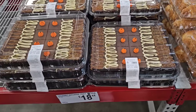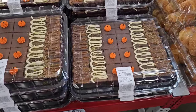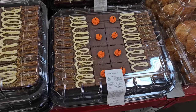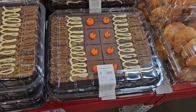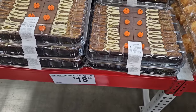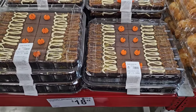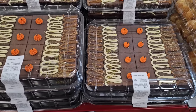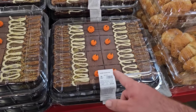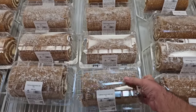Looks like the gourmet brownie tray has made a comeback. I probably should have ate breakfast before I came here. This has gone up 50 cents — this was $17.98 the last time I saw these, now $18.44. I gotta say though, this is really worth it.